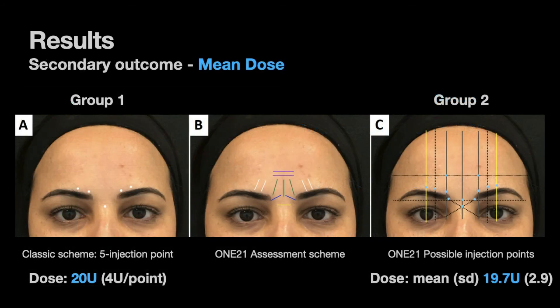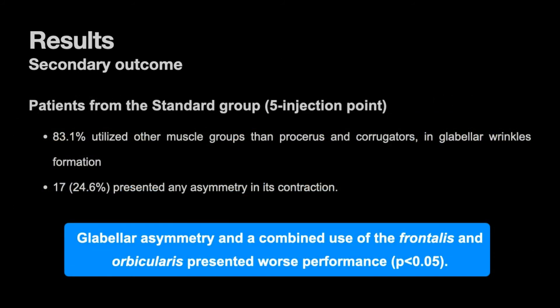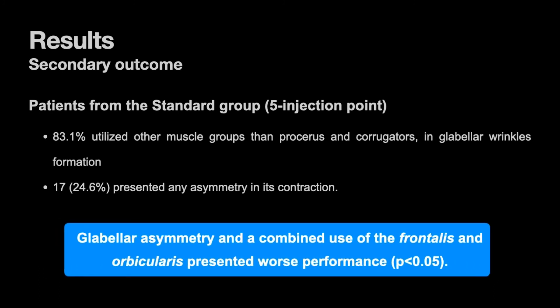Dose of INCO injected per patient was comparable between both groups, being 20 units in the five-point group and a mean dose of 19.7 units in the one-to-one group. In the five-point group, patients with glabellar asymmetry and those who also utilized the frontalis and auricularis presented worse performance.